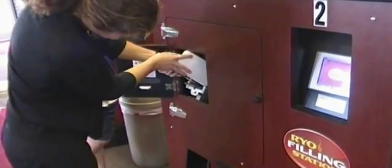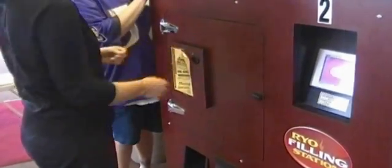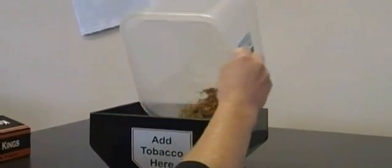A machine like this one takes about eight minutes to produce 200 cigarettes, the equivalent of a carton. Here the customer pours the pipe tobacco into the top of the machine. The clerk instructs the customer to push the start button on the screen.